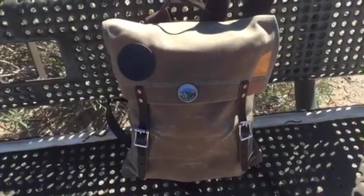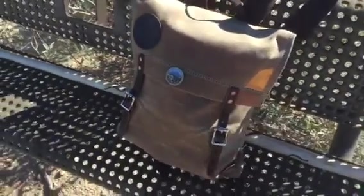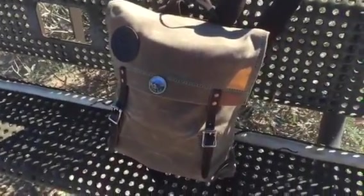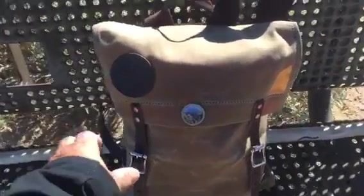Frost River makes one called a Sojourn Pack, and it's about an inch taller. Probably the waxing is a little more rugged than this one. All that said, it's a beautiful pack.